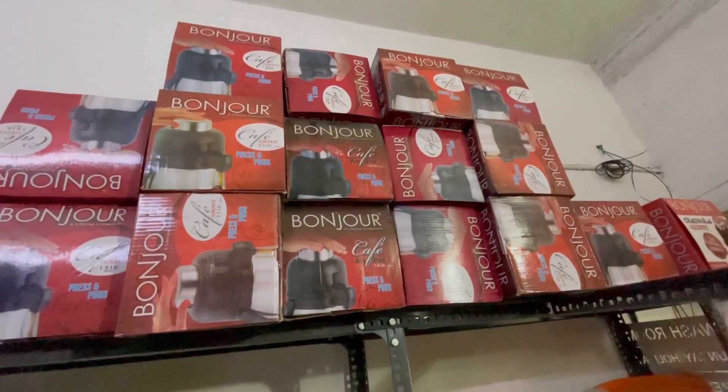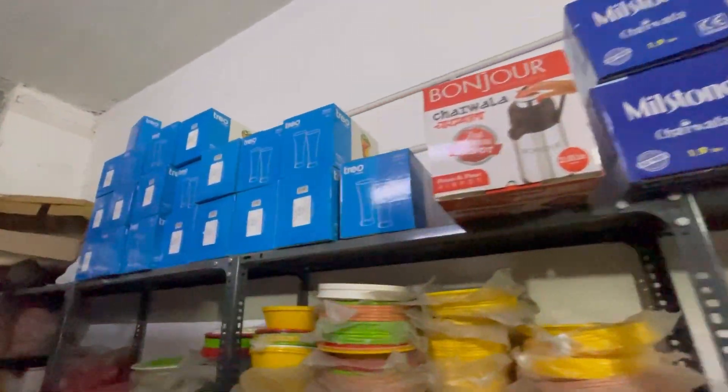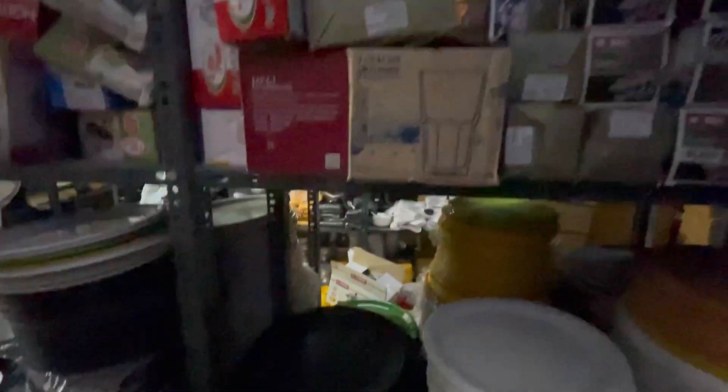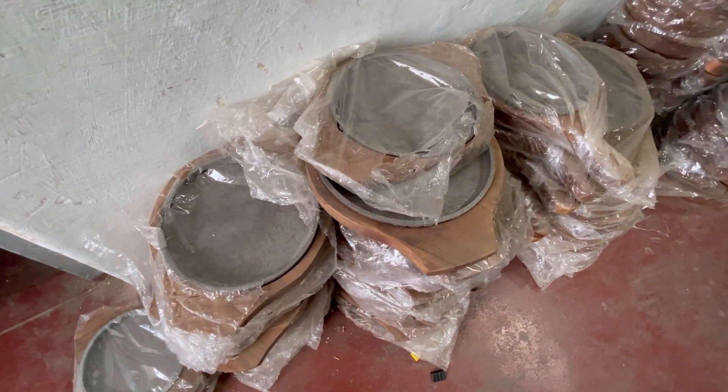These are just plastic items. There are glasses — we use glasses. I don't want to use this because we have a sizzler in the restaurant with ice cream. It's like a sizzler.